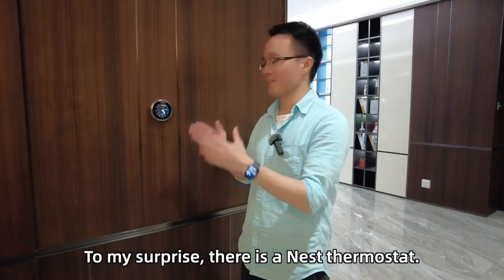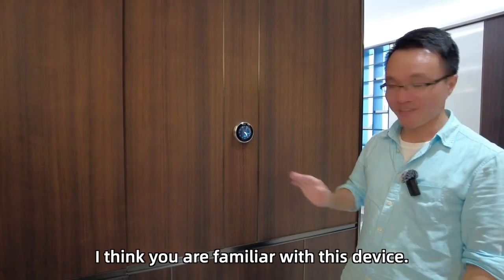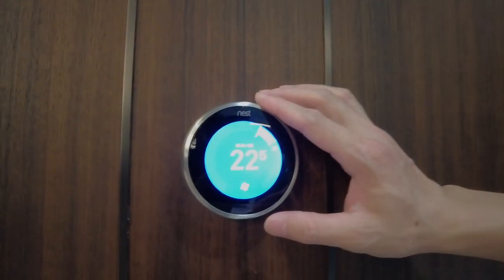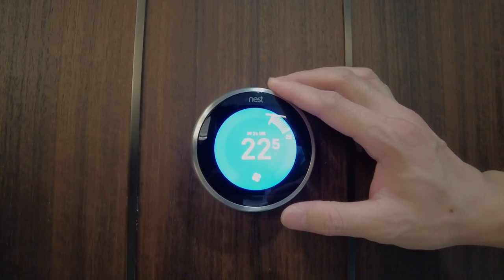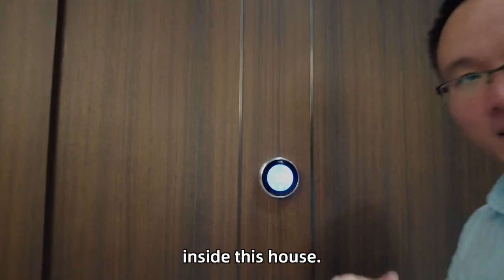To my surprise, there is a Nest thermostat here. I think you are familiar with this device. So it controls all the air-conditioning systems inside this house.